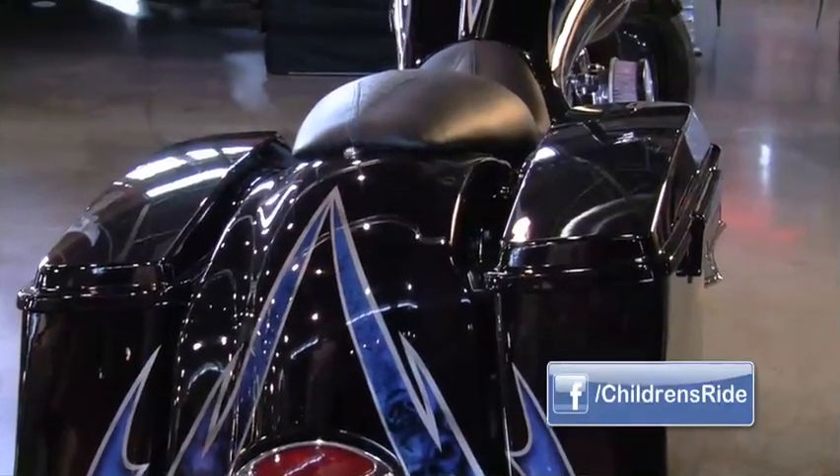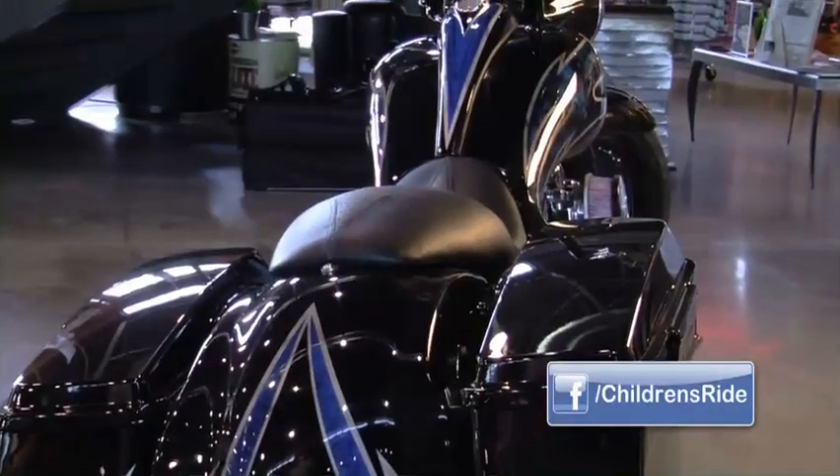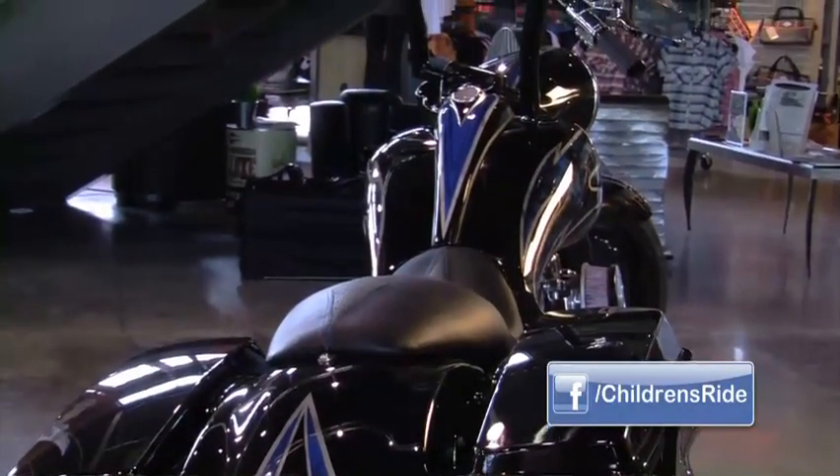Come see this bike. It's for auction at Children's Ride on June 26th. Come and join us on Facebook on Children's Ride where you can register, or if you can't make it, there's a donate button where you can still help Uncompensated Care at Children's Hospital.